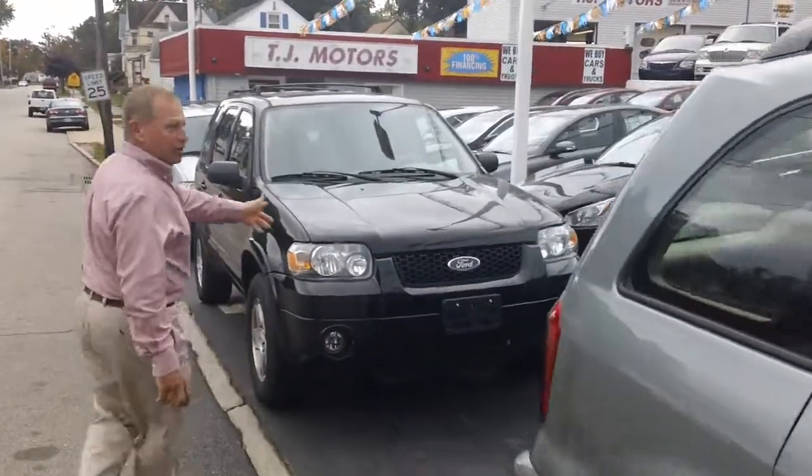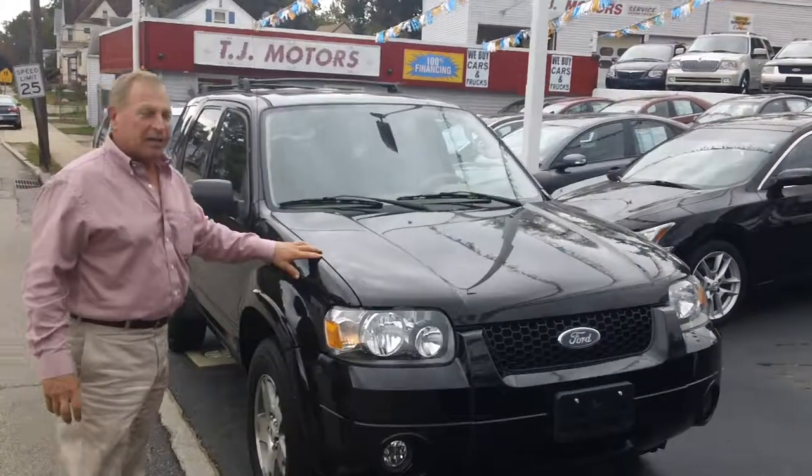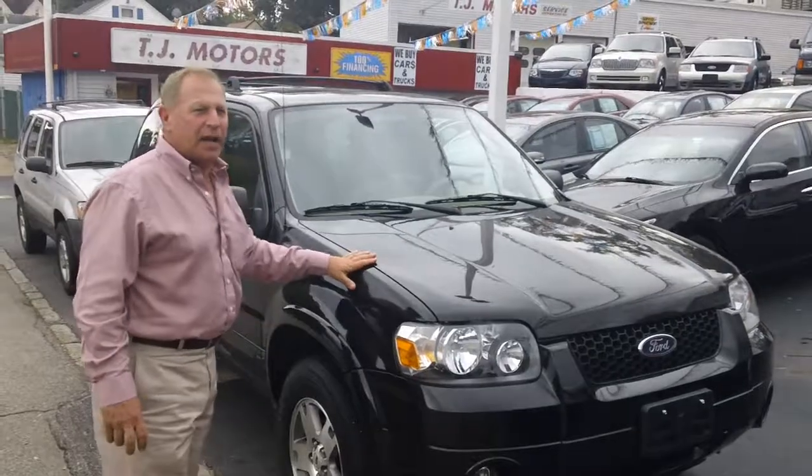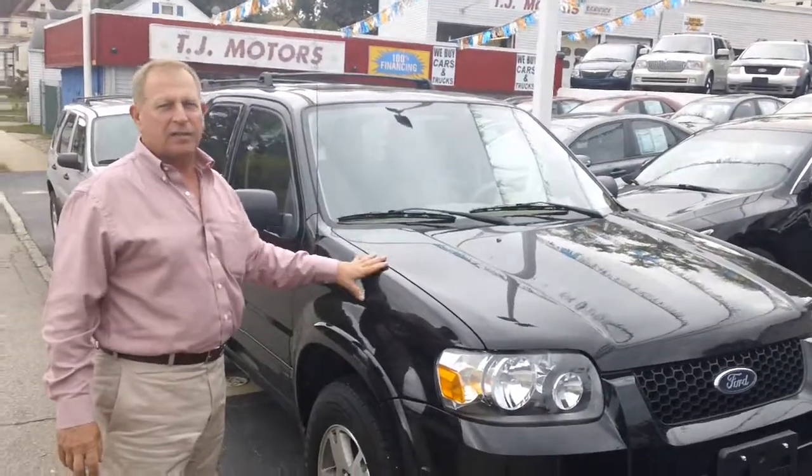10,995. And an '05 Ford Escape Limited — four-wheel drive, leather, sunroof — 9,995. If you buy them now, you save a lot of money.